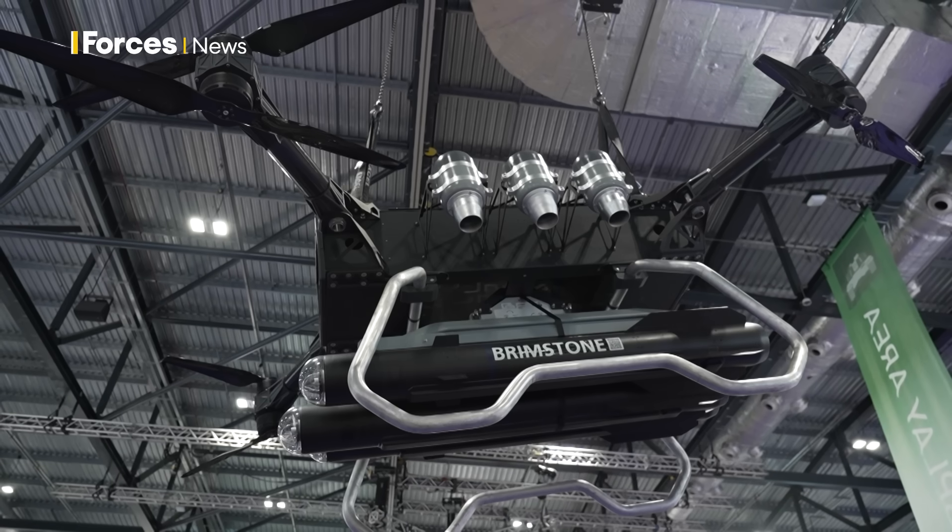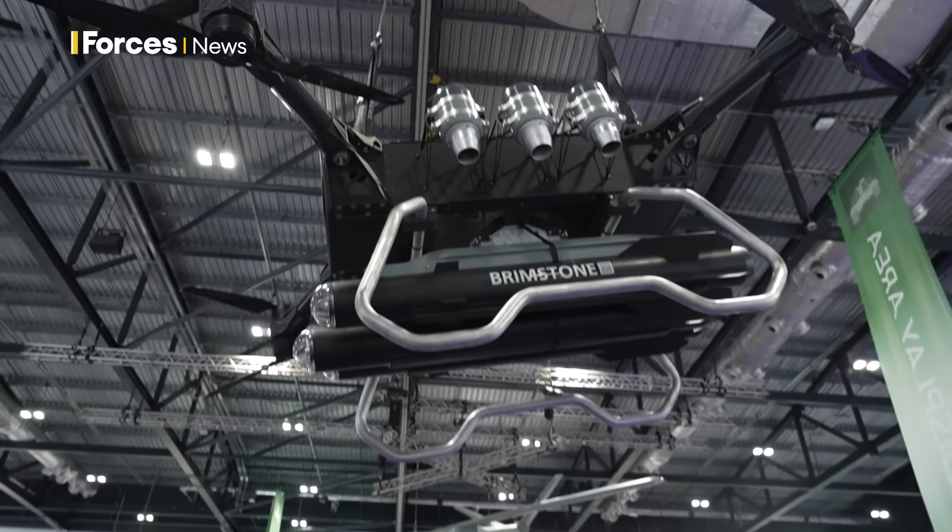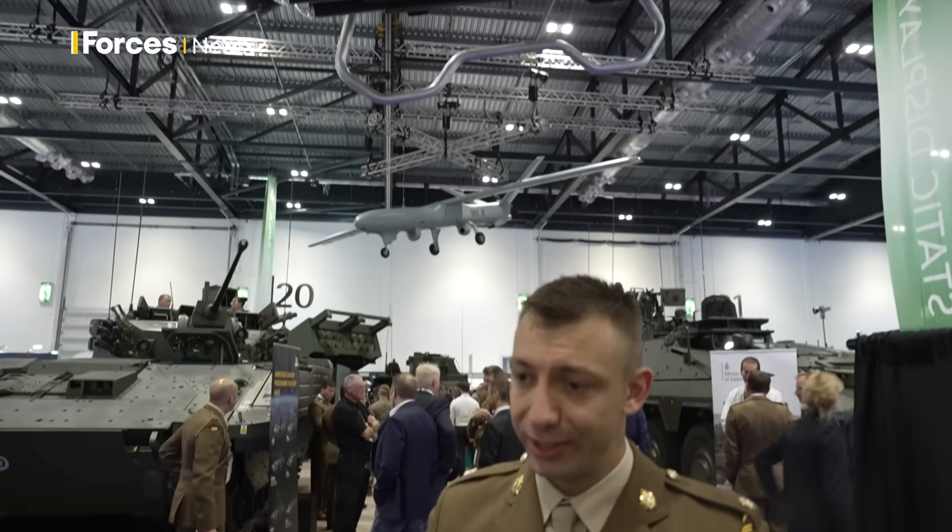What we're looking at here is the Hydra drone from Hybrid Drones. This is a concept that we're developing as part of the Army Warfighting Experiment, looking at how we can weaponise drones for the future, noting what is currently going on in Ukraine.